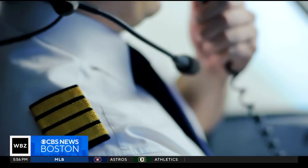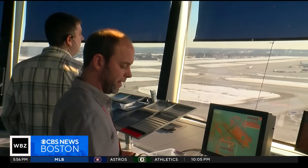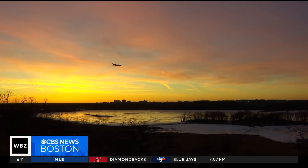Pilots use headsets to talk to the flight crew, attendants, and most importantly, air traffic control. When a plane is closer to the ground during landing or takeoff, phones not in airplane mode could get a call, triggering that noise in the pilot's ear. Air traffic control is telling us exactly where we can fly, what altitudes, what air speeds, so it's important that we don't miss any communications.